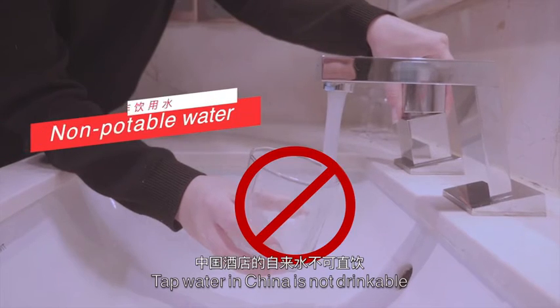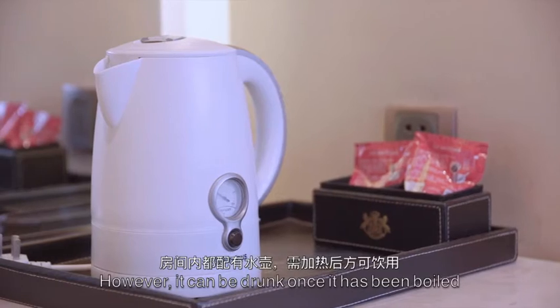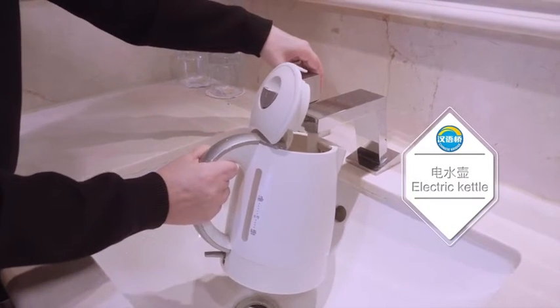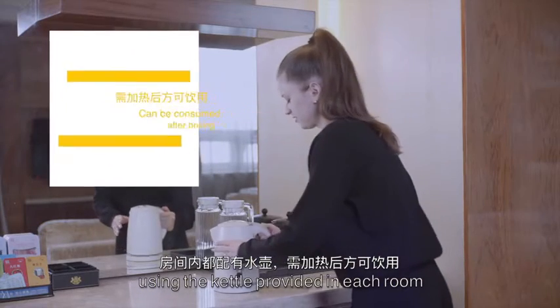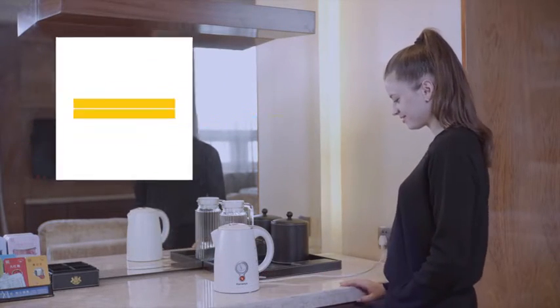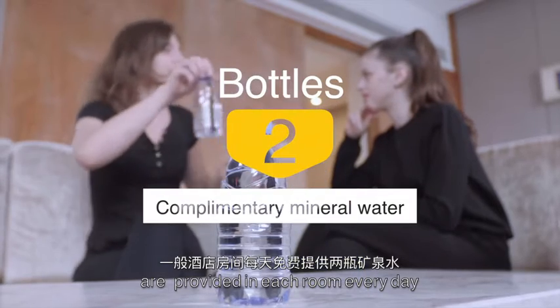Tap water in China is not drinkable. However, it can be drunk once it has been boiled using the kettle provided in each room. In general, two free bottles of mineral water are provided in each room every day.